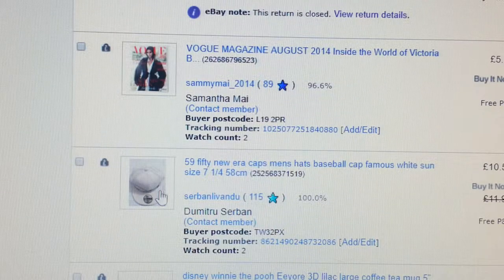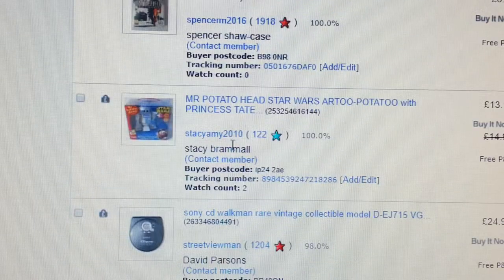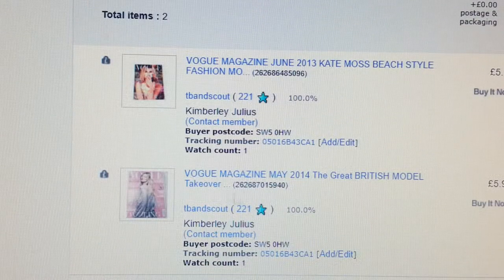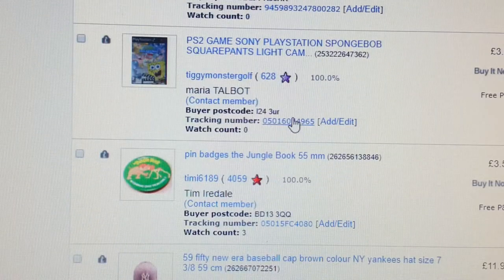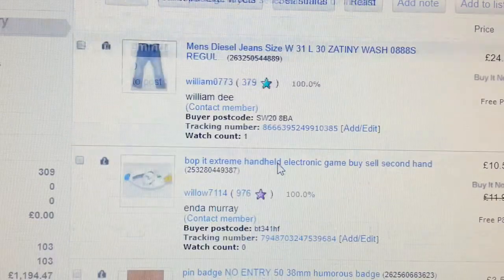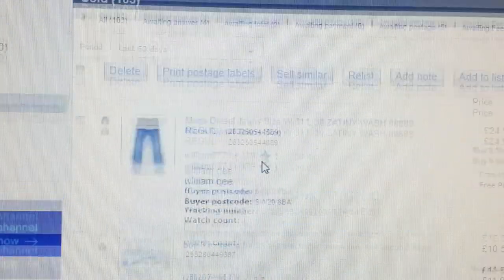Another cap at £59.50. Basically, buy the stuff you're comfortable with and if you think it could sell, just buy it. A CD player, even magazines — I had 30 magazines, Vogues, and as you can see they sell if you know how to put the right title in. Anything sells really. Another £59.50 cap here.